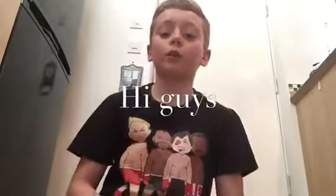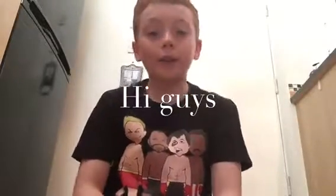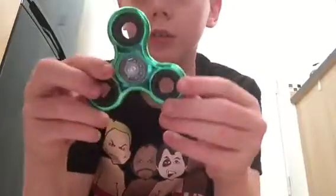Hey guys, what's up — back with another vlog today. I went to Smith's on Saturday and I got two other fidget spinners. Before you watch this video, watch my last video where I showed you my normal fidget spinner. So yeah, I got two fidget spinners and they're really cool. Let's just check them out — I'll get the green one first, it's awesome.